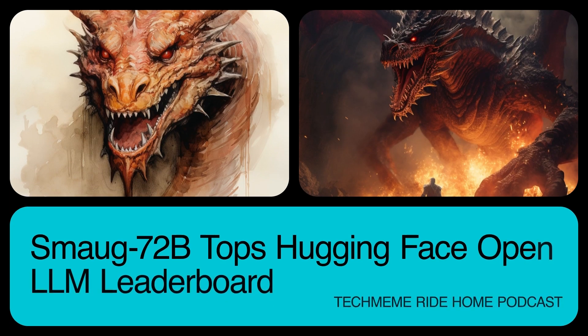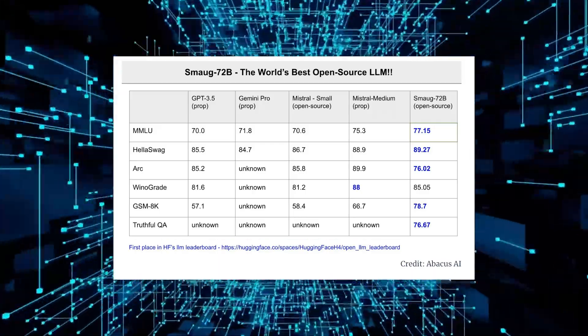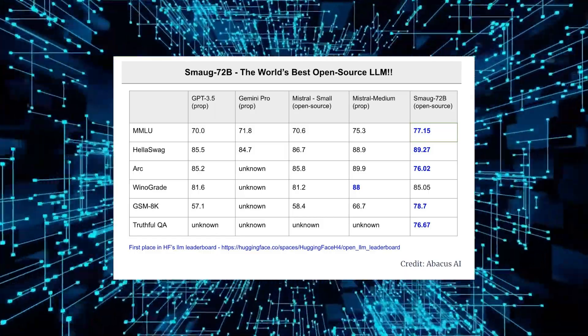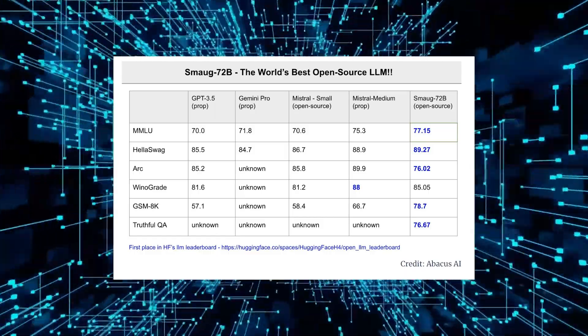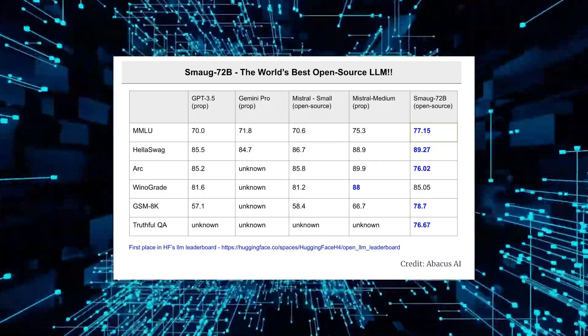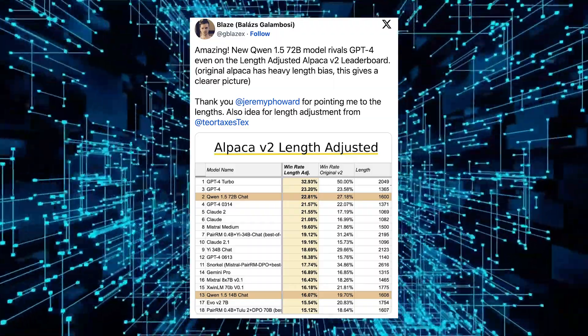We have a new king of the hill, if the hill is LLM performance, and the new king is open source. Smaug 72B is a Qwen 72B-based open source LLM released by Abacus AI, and it has topped the Hugging Face Open LLM leaderboard by outperforming GPT-3.5 on several benchmarks.